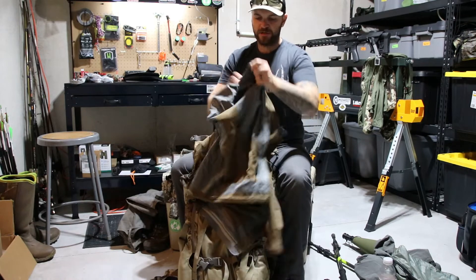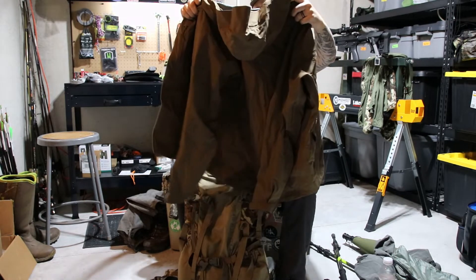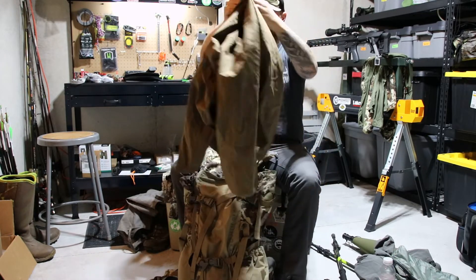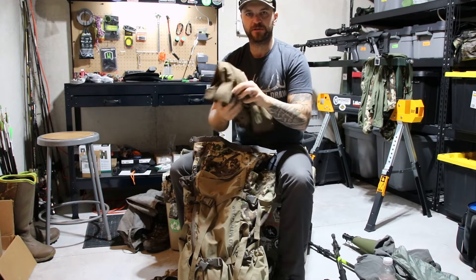We got some rain this year so I carried a rain jacket — this is also from Black Ovis, their Hailstone rain jacket. It's a little on the heavy side, but compared to the stuff I used last year, it works great.